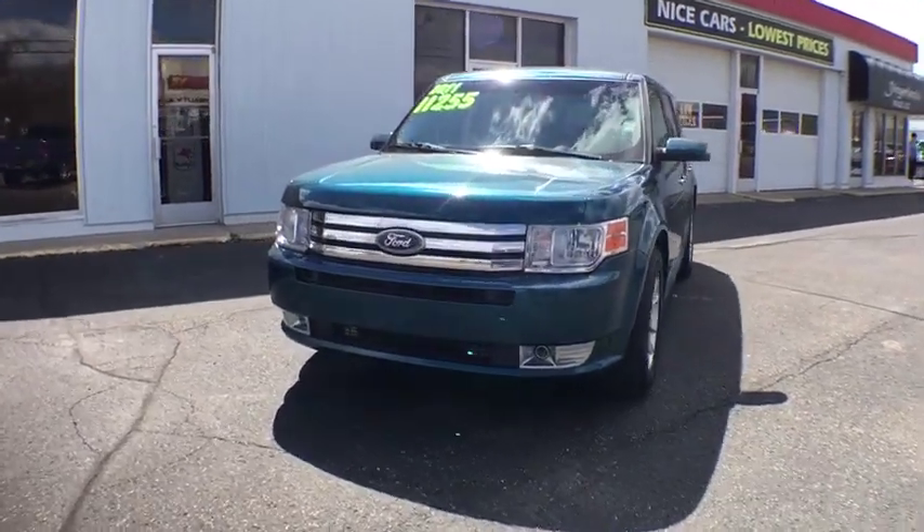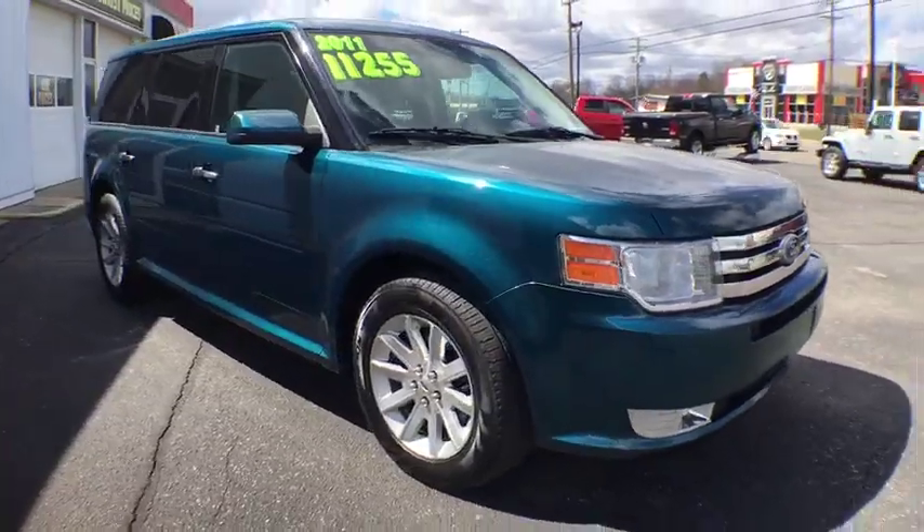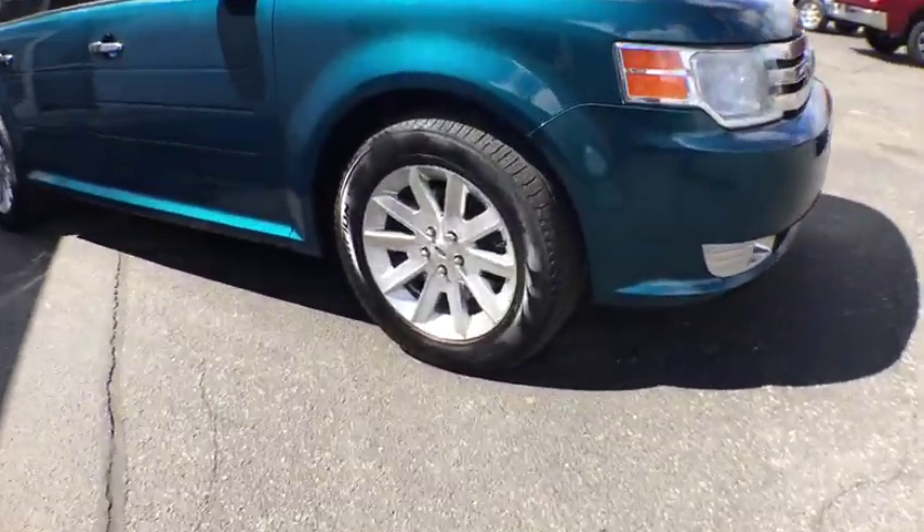2011 Ford Flex. The Flex isn't just exciting to look at, it's exciting to drive. It hunkers down and puts a limit on lean.